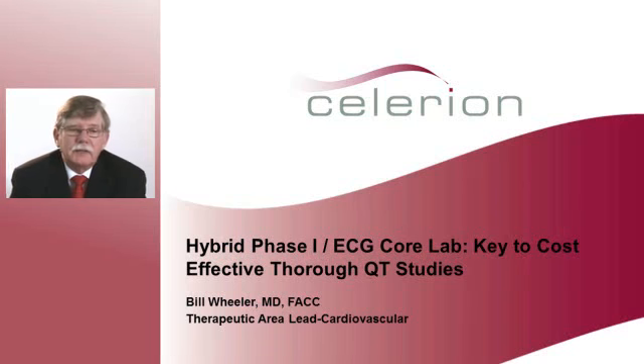Hi, I'm here to tell you today about the Solerion Hybrid Phase I ECG Core Lab as a key to cost-effective thorough QT studies. I'm Bill Wheeler, and I'm the Therapeutic Area Lead in Cardiovascular for Solerion.